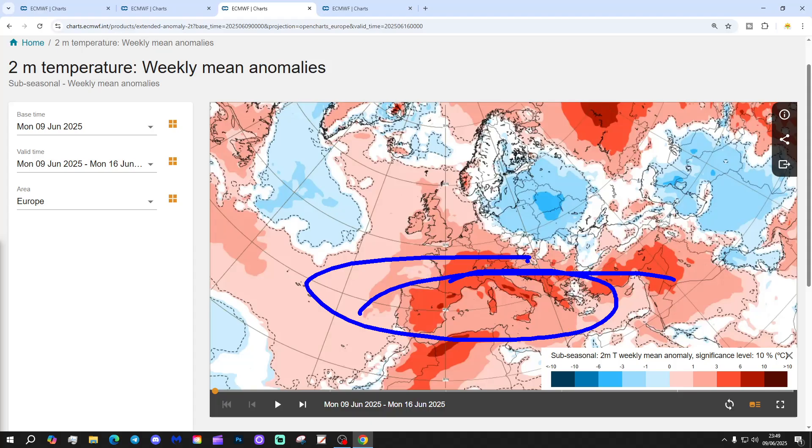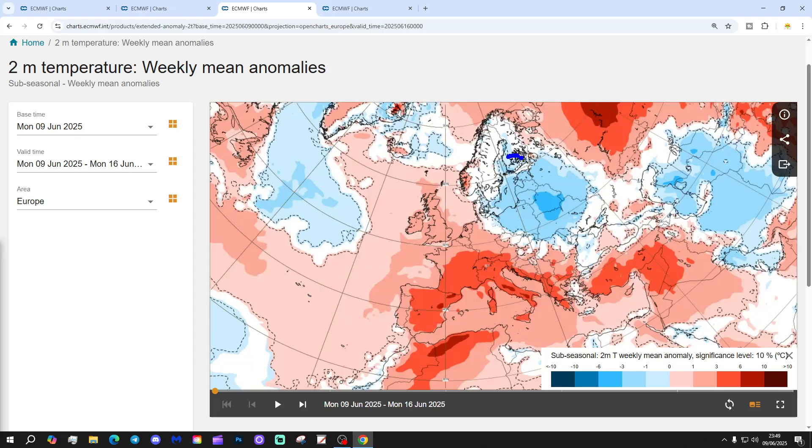Dublin looks at least 3 to 6 degrees above average, if not more. Further northwards, it's not warm everywhere. Some eastern parts of Europe actually look quite cool — Poland, for example, with below average temperatures. Also the Baltic Sea states of Latvia, Estonia and Lithuania. Belarus and parts of Ukraine are getting the core of the below average temperatures, around 3 to 6 degrees below average in the northeast. As for Scandinavia, temperatures are closer to average there, except for southern and southwestern parts of Norway where it does look quite hot.